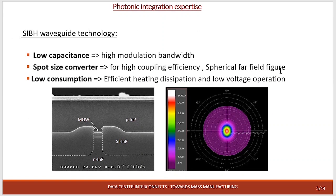Here I show you the ACBH wide gap technology that we have in ALMAE. We are using the ACBH regrowth which allows us to have low capacitance, which is important for high modulation bandwidth. With the ACBH technology we can use the spot size converter, which is suited for photonic integration applications, providing low power consumption, efficient heat dissipation, and low voltage operation — all of which we need for the MASTER application.